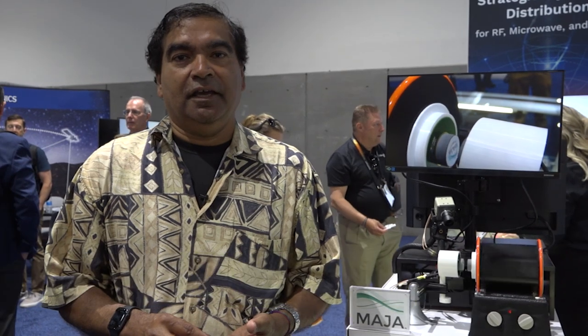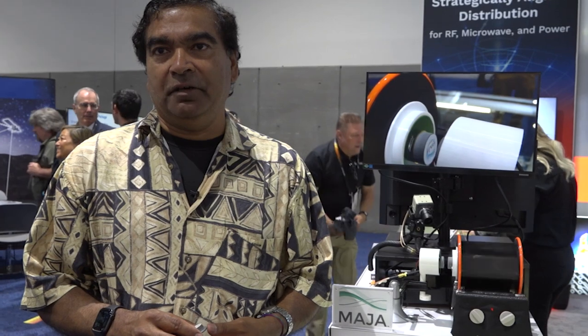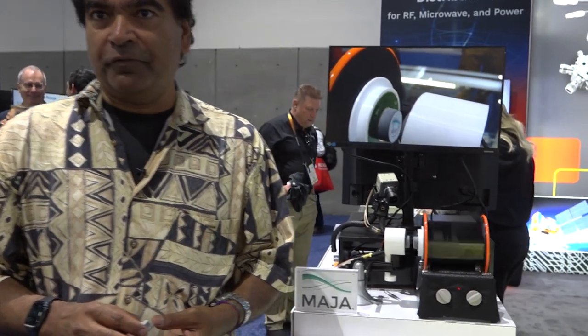Thanks to Microwave Journal for coming by our demonstration. My name is Joy Laskar, founder and CEO here at Maja Systems, and what we're demonstrating are our latest integrated high data rate multi-gigabit wireless modules at millimeter wave frequencies.